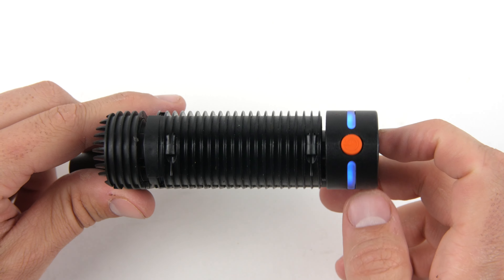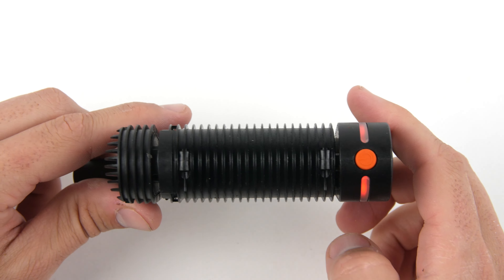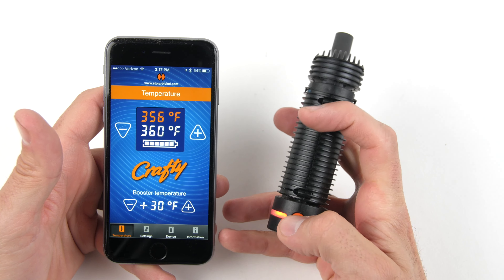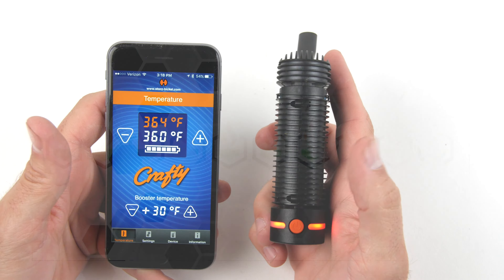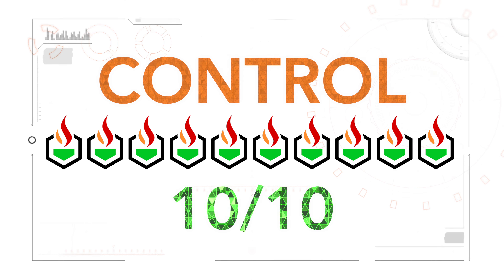The functions and features of the Crafty are very simplified and easy to use, but very powerful when you engage the app's killer features. At first I thought the app would be kind of annoying and pointless, but it turned out to be extremely useful and fun to use to tweak my settings. We gave its control a 10 out of 10.